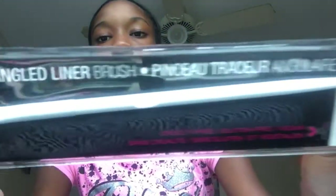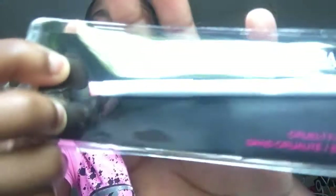The second thing I picked up was this — it's an angled liner brush. I don't usually use brushes for eyeliner, but I got this one because I wanted it to go with all my other wet and wild makeup brush collection. I have all the Dollar Tree wet and wild brushes, so I just got this one to add to the rest of them.